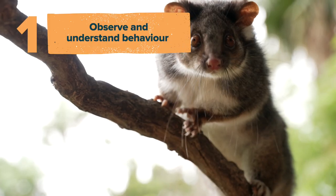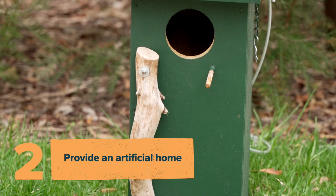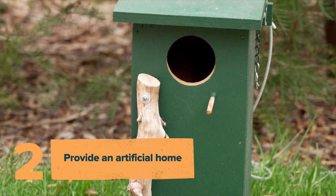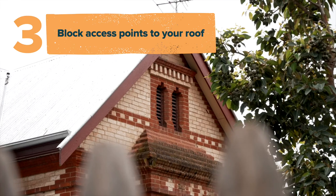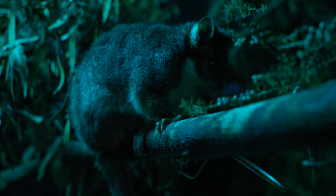One of the first things we can do is actually sit and observe the possum behaviour and see how they are actually accessing our roofs. Providing artificial habitats, such as a nest box, can sometimes mean the possums will move out of the roof on their own. One of the other things we can do is block access points to our roofs, but this can only be done when the possums have left, and this is usually at night time as they are nocturnal.